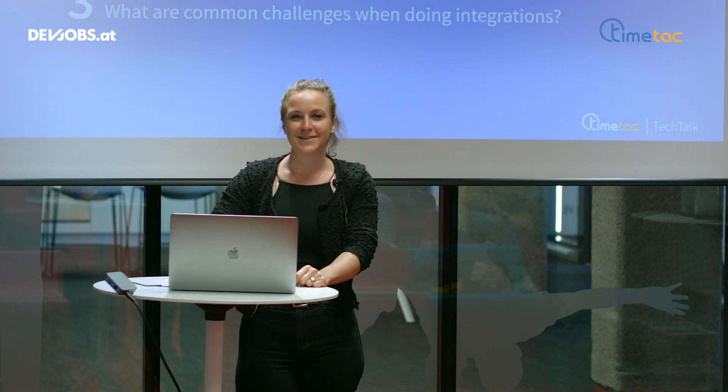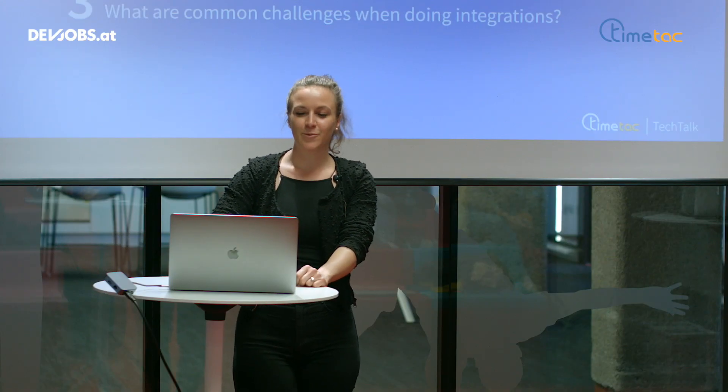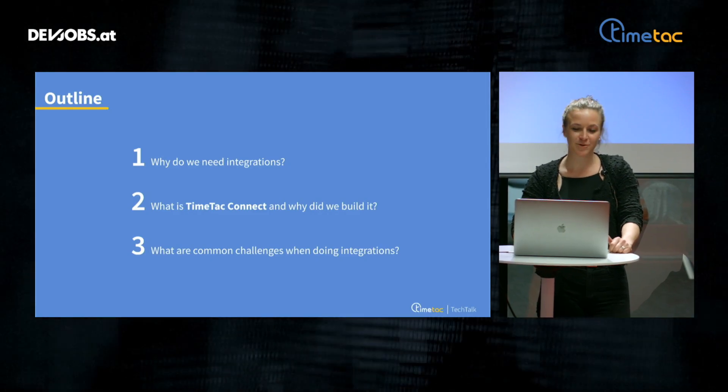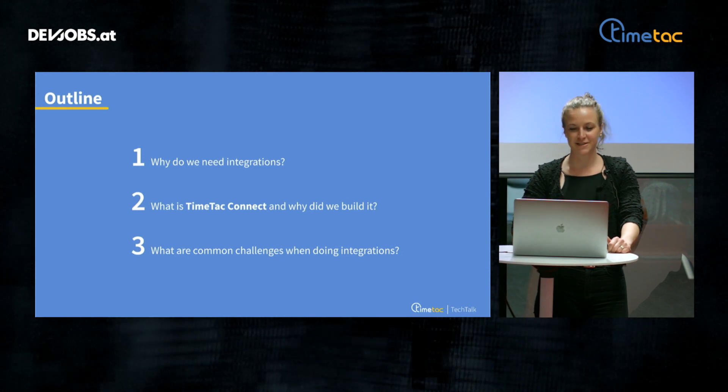In this dev talk, I will talk about why we needed integrations, what is TimeTech Connect, why we built it and how we are using it. And last but not least, I would like to point out some common challenges when doing integrations.